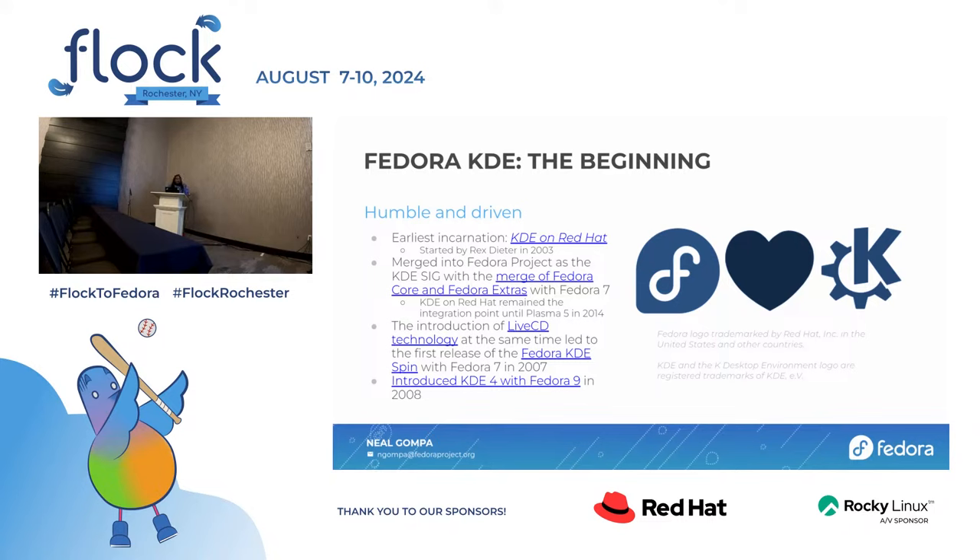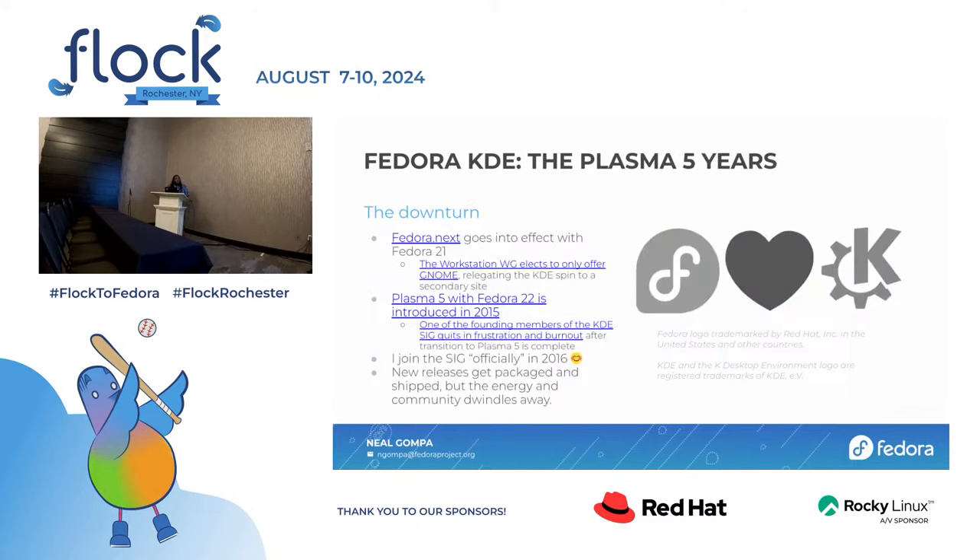We were with KDE 3 back then and moved into KDE 4 in 2008. Everyone knows how KDE 4 went — we're just going to skip past that and go into the Plasma 5 years. If you weren't there for KDE 4, you're better off. But that was actually one of the more engaged periods for Fedora KDE. During the KDE 4 era, there was an upstream decision to start breaking things up, componentizing them, and life-cycling them independently. This became the KDE software compilation, which then became the KDE frameworks, Gear, and Plasma that we know today.